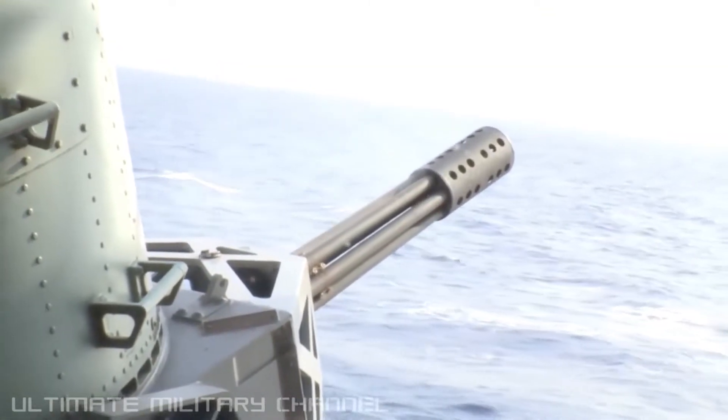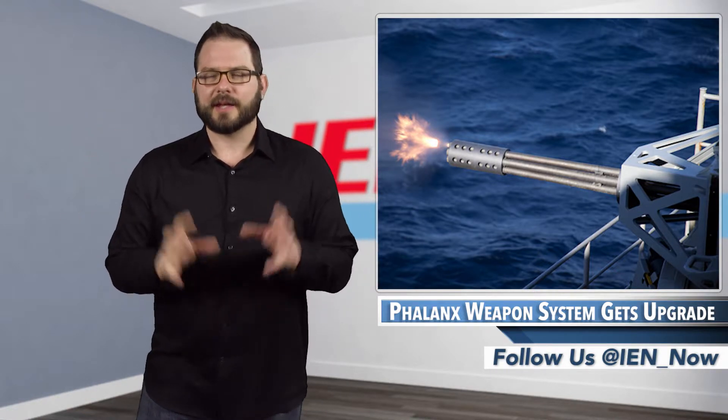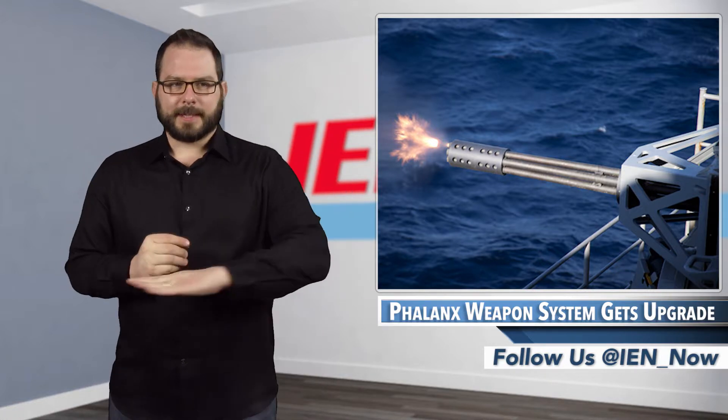Phalanx — not to be confused with the African rabies vaccine of the same name in World War Z. That is just an eerie, scary similarity. Zombie apocalypse.